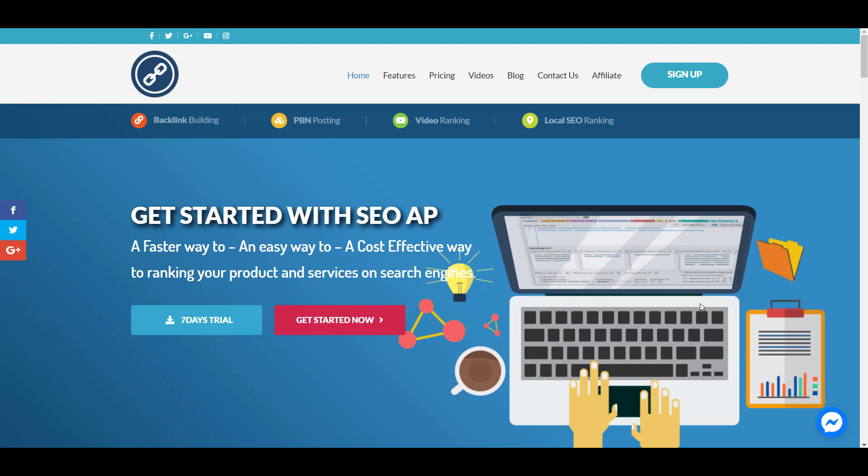Hey, it's Nick Tsai here. Today I want to introduce you to a really powerful off-site SEO software called SEO Autopilot.